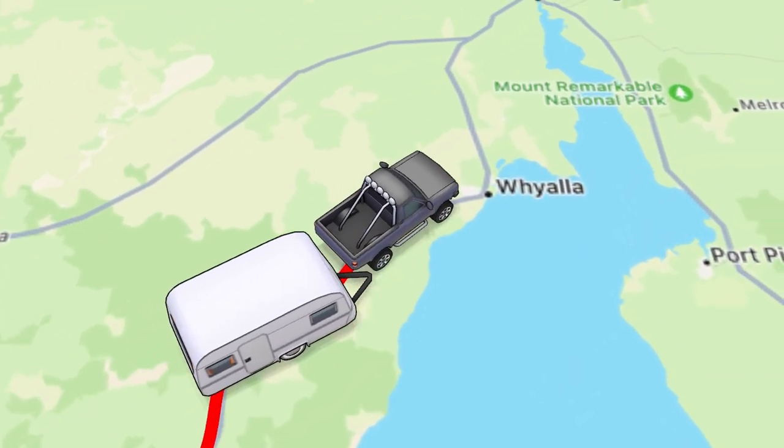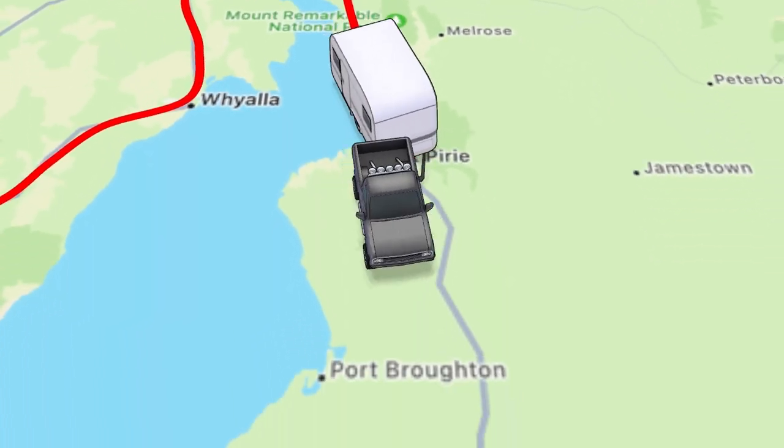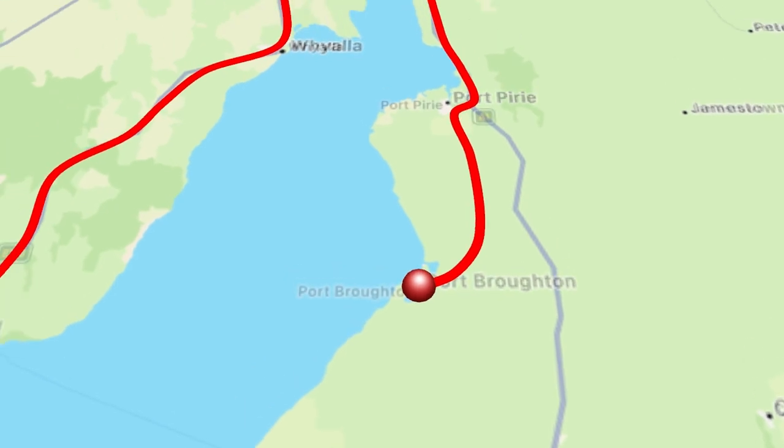This episode we travel from Cowell on the Eyre Peninsula around to Port Broughton on the beginning of the York Peninsula in South Australia. Welcome back to Aussie Encounters, or if you haven't been here before, welcome to our channel. We have moved on and left the Eyre Peninsula after about four months — we arrived November last year, November '23. Now we've started the York Peninsula.